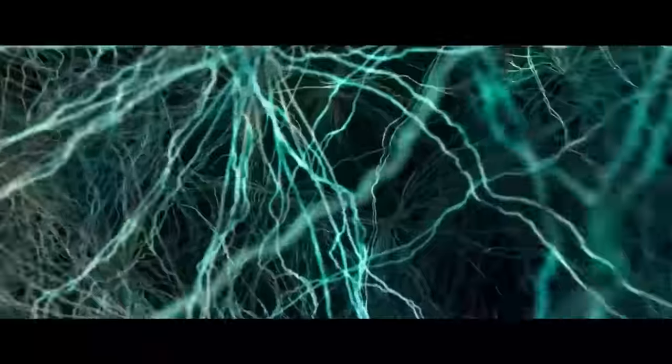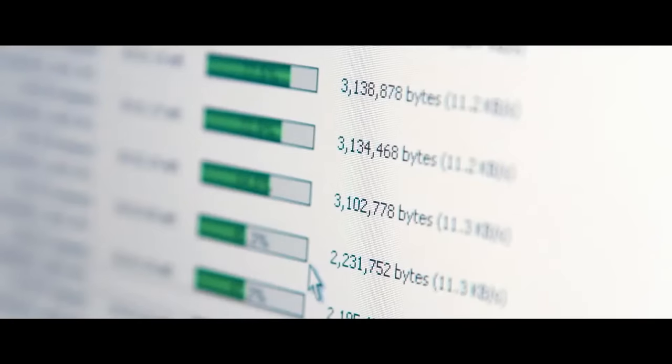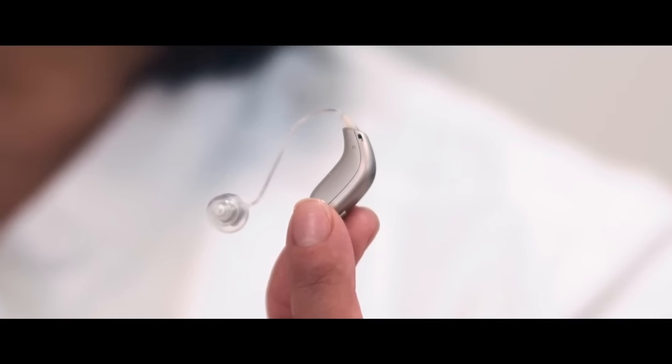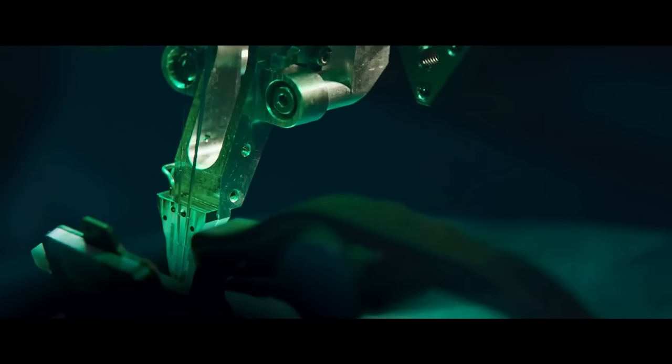Not only can the electrodes read data from your brain, they can also input data — it's a two-way street. It's sort of like being able to upload and download things from your brain. Brain implants aren't exactly new; they go as far back as the 1950s. Hearing implants are a good example. Neuralink just plans to take the baton and continue down the path, but in a different way.